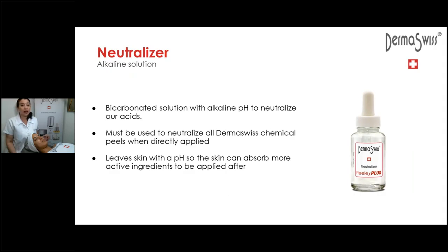Our neutralizer is a bicarbonate solution — an alkaline solution. We always, always neutralize our peels. We never just leave them — they're not a leave-on auto-neutralizing peel. You need to neutralize the effect so it doesn't keep seeping into the epidermis and doesn't cause over-dehydration through transepidermal water loss. Once you neutralize, you also wash with fresh water to make sure the skin is left clean.